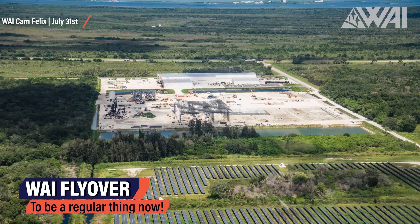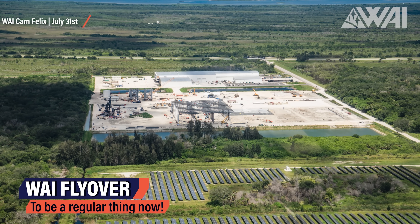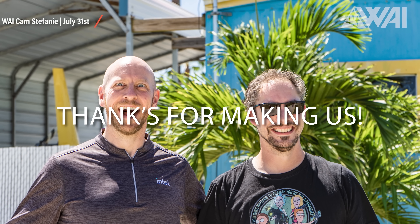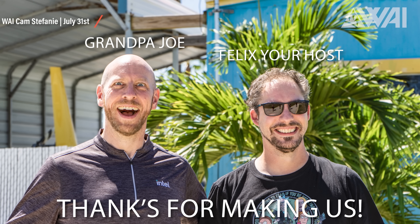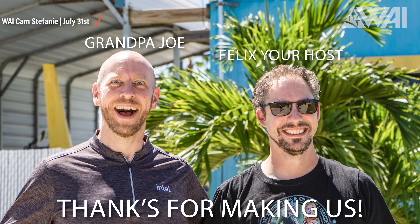We took the time to do our first ever flyover at Kennedy Space Center — it was about time, right? We had to wait for Grandpa Joe! Follow him on Twitter at Grandpa Joe for the occasional Space Geek tweet.